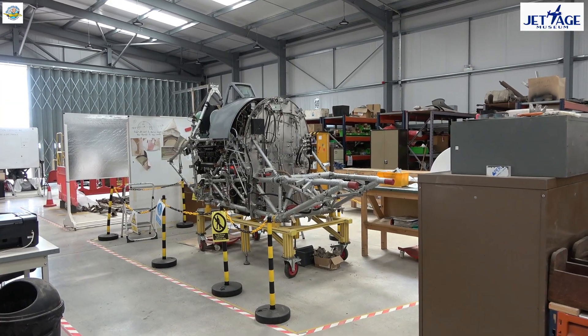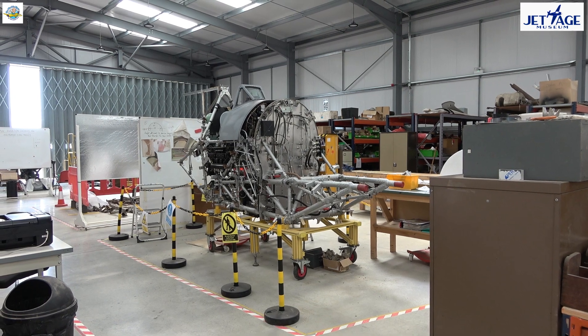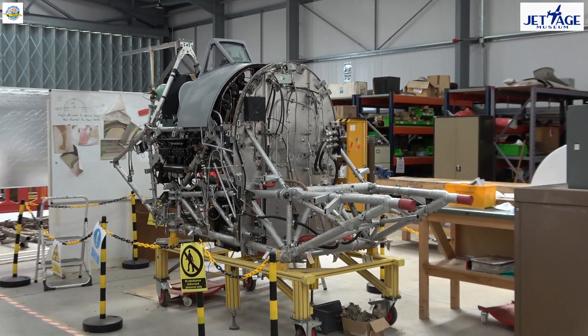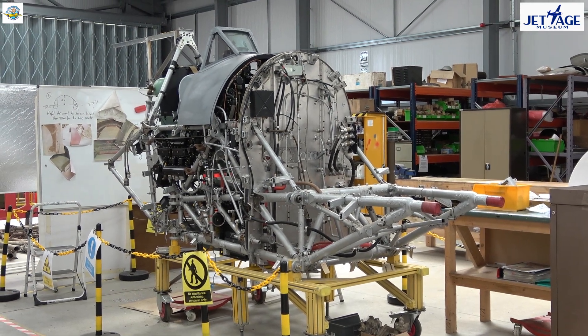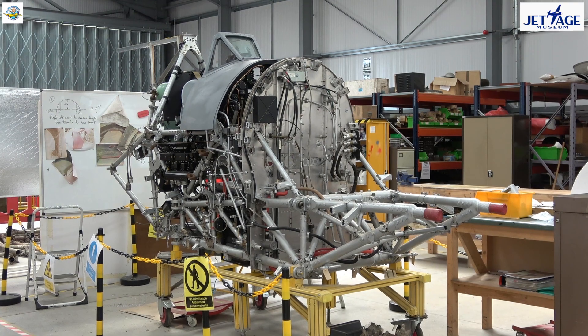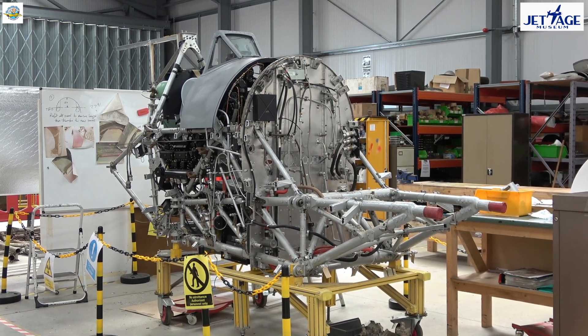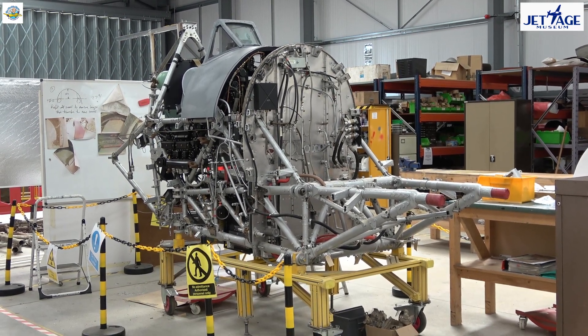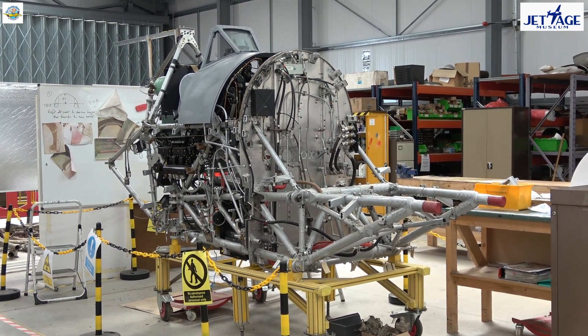Now we're in our workshop where the team are working on the cockpit of a Hawker Typhoon fighter-bomber from World War II. The Typhoons were built by Gloucester Aircraft Company at Brockworth. There's no public access to this space normally, but you will be able to see the cockpit through the glass windows that look into the workshop.